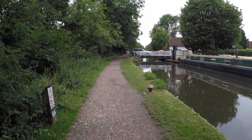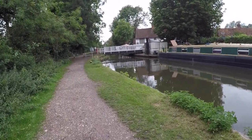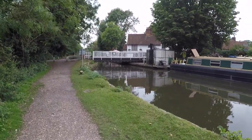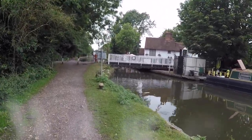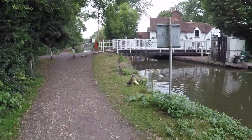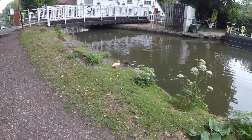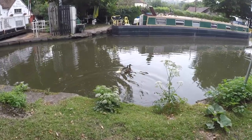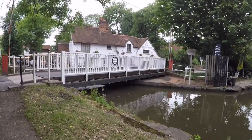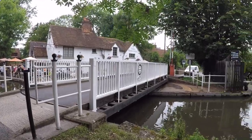I'm just coming up to this swing bridge — not to stop traffic. And then behind it there's another lock. Look at that beautiful pub: since 1535, the Three Horseshoes. How pretty is that?